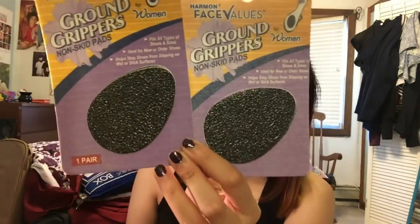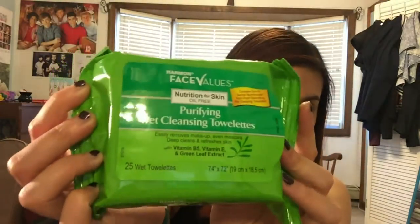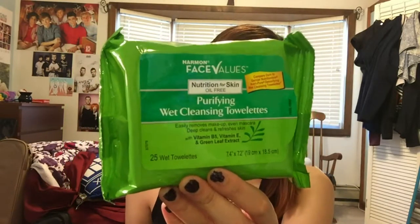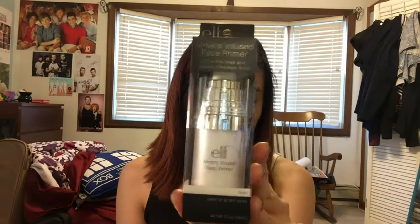I got some ground grippers, non-skid pads, for my new fall boots. I also have these cleansing cloths — I'm fine with the Harman brand face cleansing cloths because they work pretty well and they're cheaper. They're supposed to be like the Garnier Nutrisse wet cleansing towels. I just use these when I'm feeling lazy and don't want to wash my face at night. And I got an ELF mineral-infused face primer because I ran out.